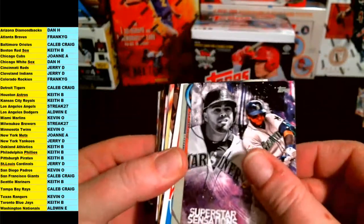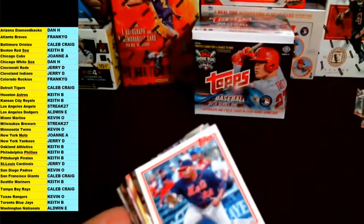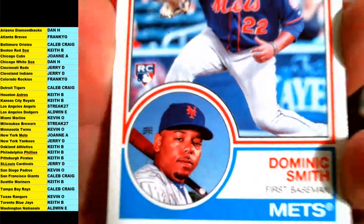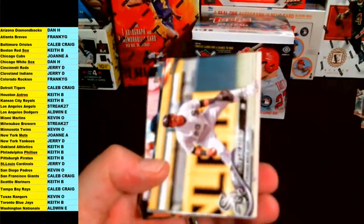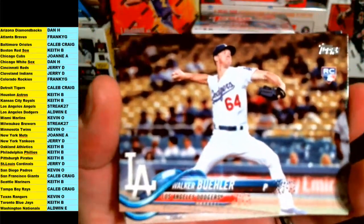Nelson Cruz Superstar Sensations. And we got a Wilmer Flores chrome for the Mets. Dominic Smith very nice rookie for the Mets, Dominic Smith for the New York Mets. We got a David Peralta, Eric Hosmer for the Royals. Saldano, Dansby Swanson, all smiles. Texas Rangers, Walker Buehler rookie for the Dodgers going on to LA — Walker Buehler.